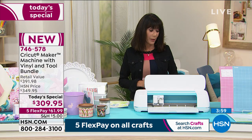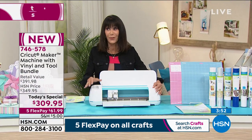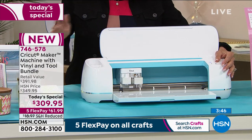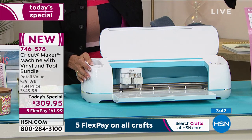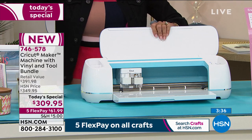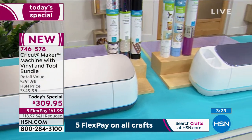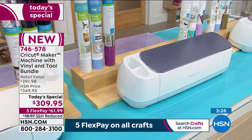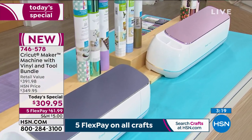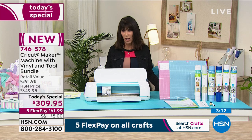We have not even five minutes remaining in our hour. The blue: we have about 390 left — that is it. Once a color is sold out, we do not have the ability to bring in more, and all of your vinyl is color-coordinated to match the color. In the lilac, which has been very popular, we have 475. Super limited in both of those colors. It's five FlexPay on everything for crafting — you get this home for $61.99 on any credit card, no interest. If you have the HSN card, VIP financing is $34.44. Today is the last day for this awesome promotion.